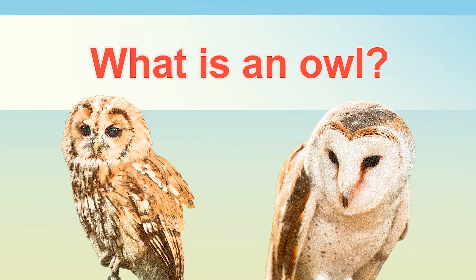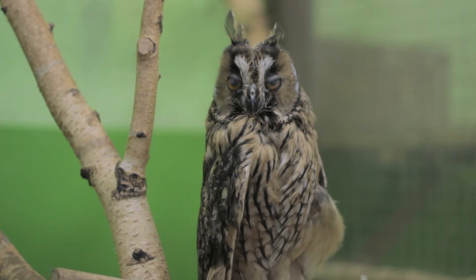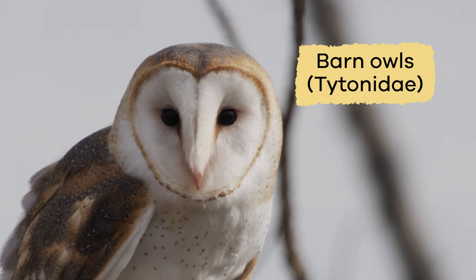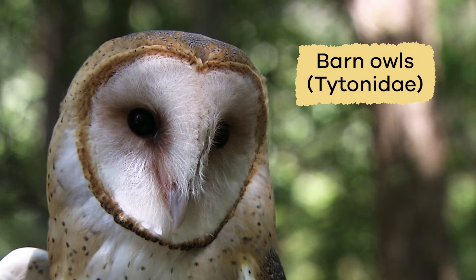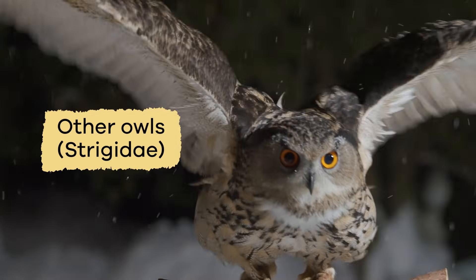What is an owl? Owls live around the world in almost every type of habitat. There are two types of owls: barn owls, Titonidae, with a heart-shaped facial disc, and all other owls, Strigidae.